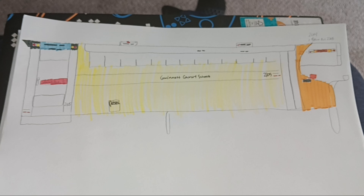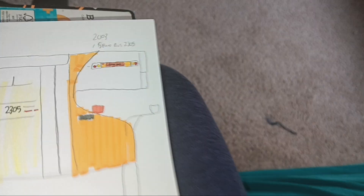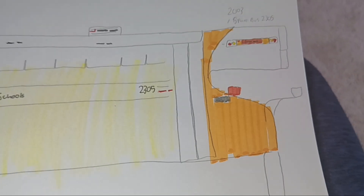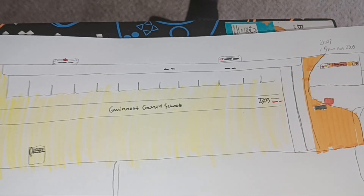Bus 2305, a spare bus. It's got the new sign in the front and a repainted hood — look at that — and also new roof hatches.